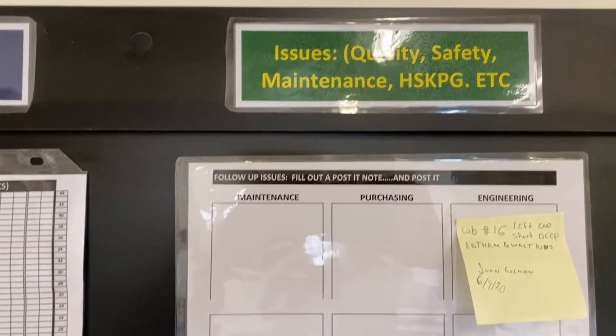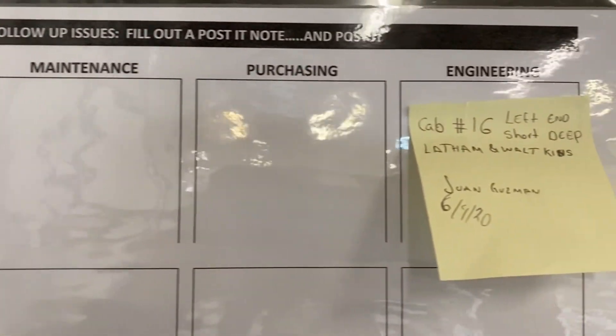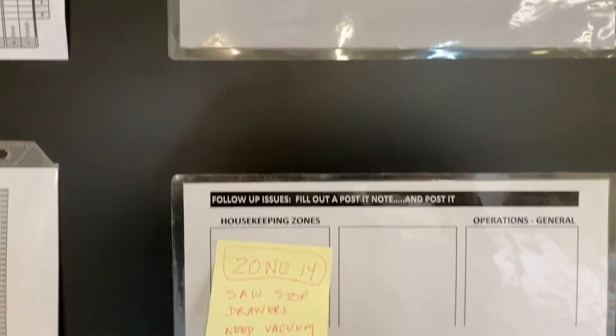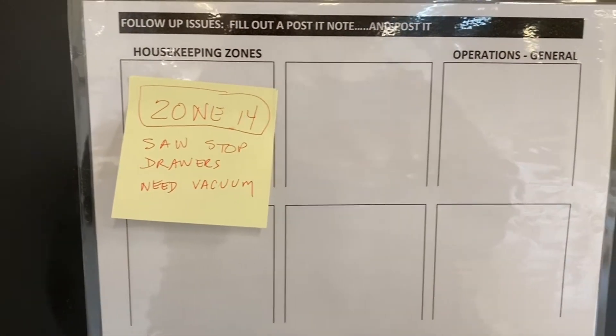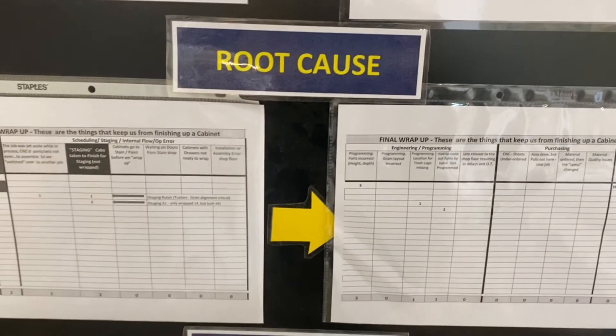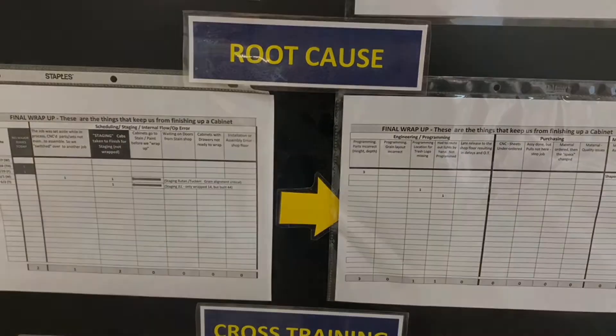Key performance indicator number three — these are the issues. If we have issues in maintenance, purchasing, housekeeping zones, or engineering, we take a sticky pad note, put it up there, and it stays up there until we walk it through and finish it off. Then I'll file those away by day. We're getting a nice little stack going so far, but we're taking care of problems — so that's a good thing.